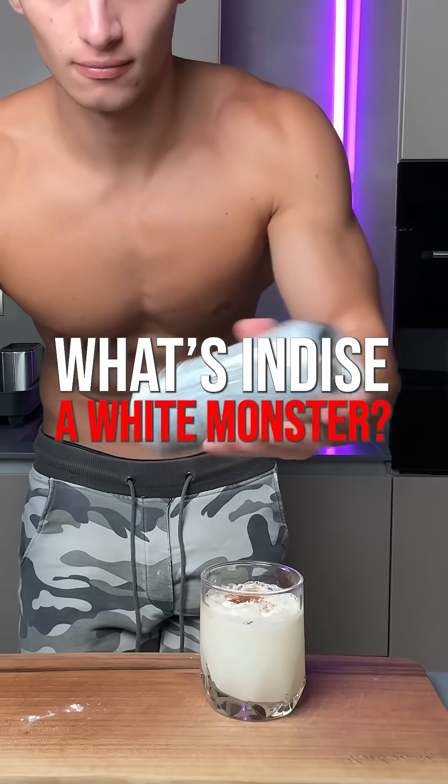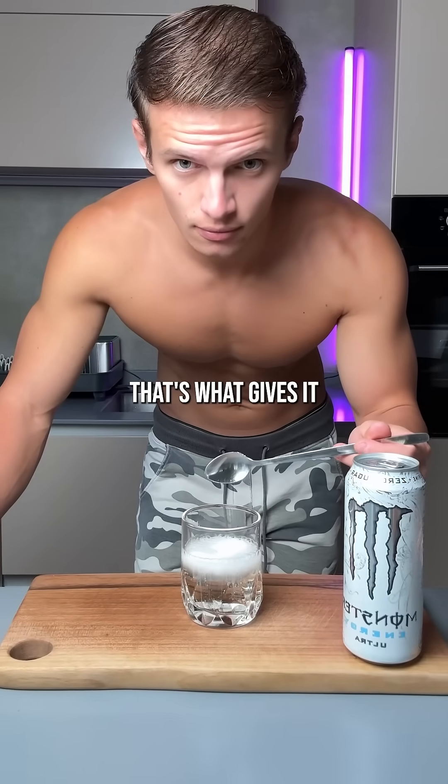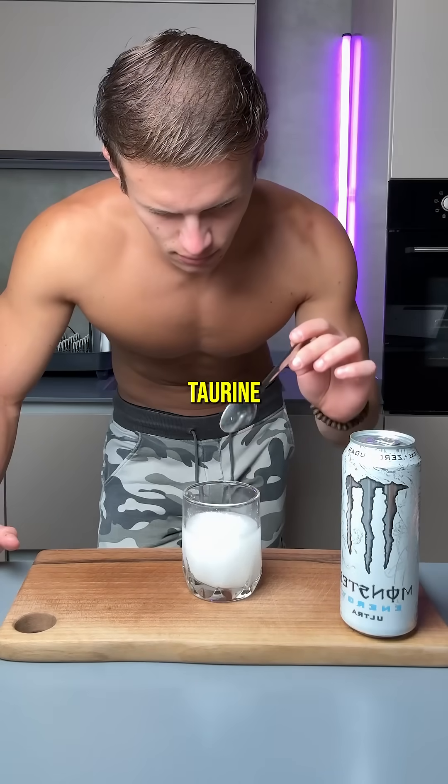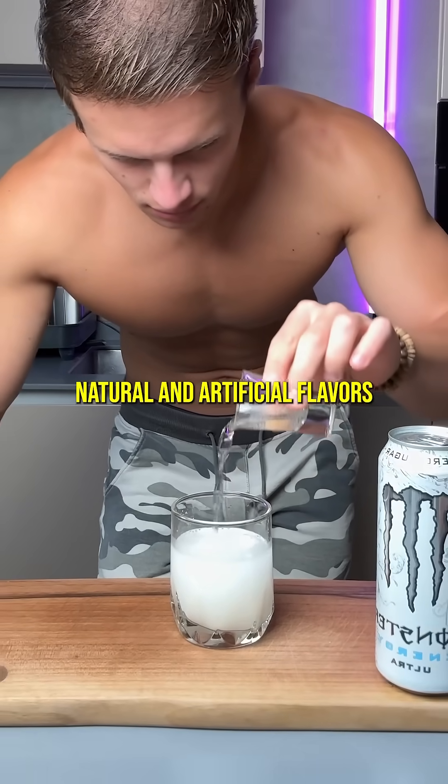Here's what's inside this zero calorie Monster Energy drink. The main base is sparkling water, and there's citric acid — that's what gives it a tart, citrusy flavor — taurine, which is an amino acid, sodium citrate, an acid regulator, and natural and artificial flavors.